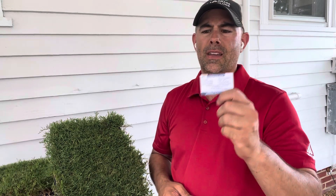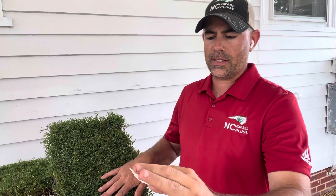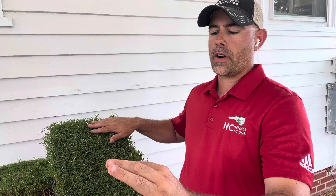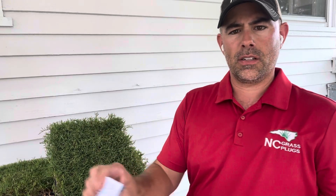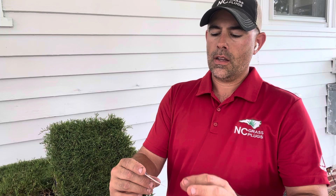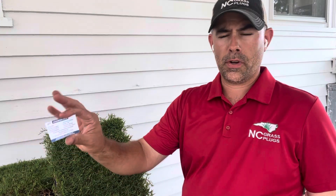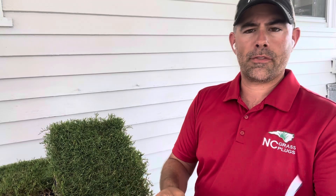Each tray is marked by a blue tag. It basically gives the date that the tag was issued, who it was inspected by, the tray size, the origin, that it's Rio Bermuda grass, the certification number, and the Plant Variety Protection number. It also gives my company name, address, and a notice that unauthorized propagation is prohibited because it is PVP protected under the Plant Variety Protection Act.